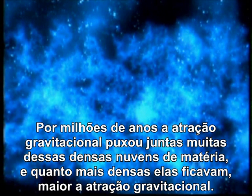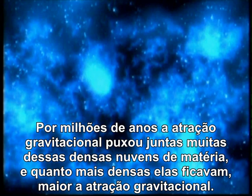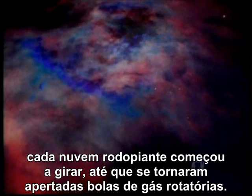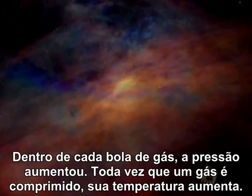Over millions of years, gravitational attraction pulled many of these denser clouds of matter closer together. And the more dense they became, the greater the gravitational attraction. Just as a spinning skater spins faster when she pulls in her outstretched arms, each swirling cloud began to spin until they became tight balls of rotating gas. Inside each ball of gas, the pressure increased.